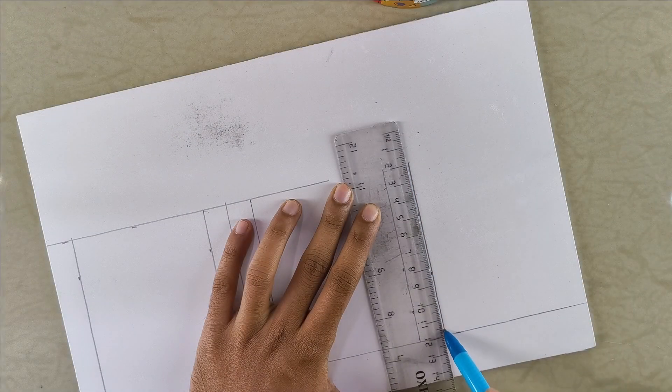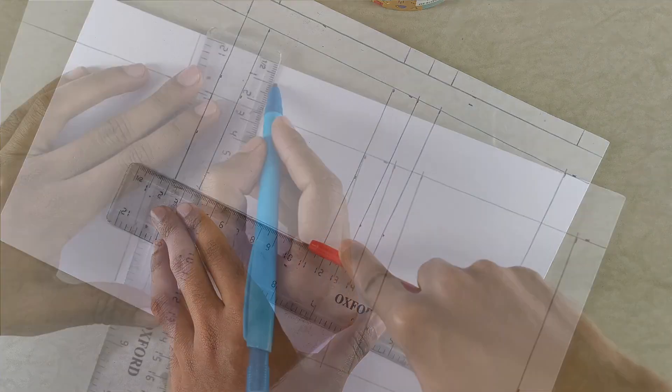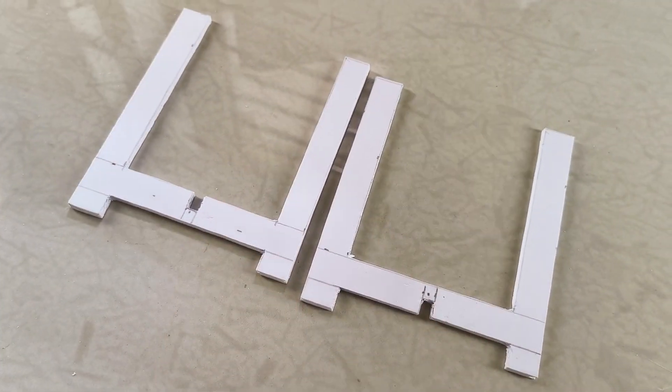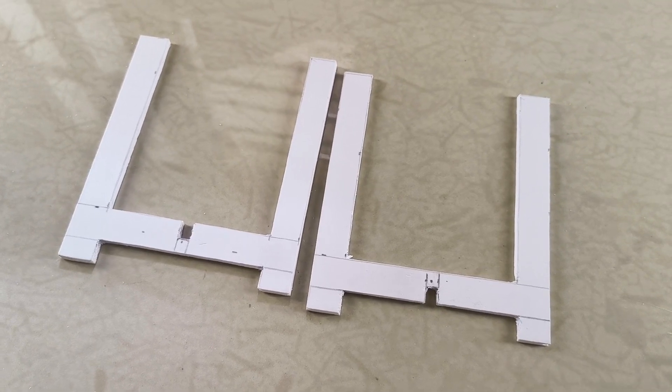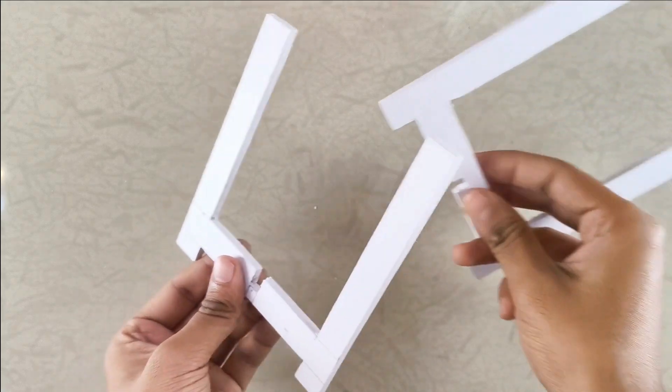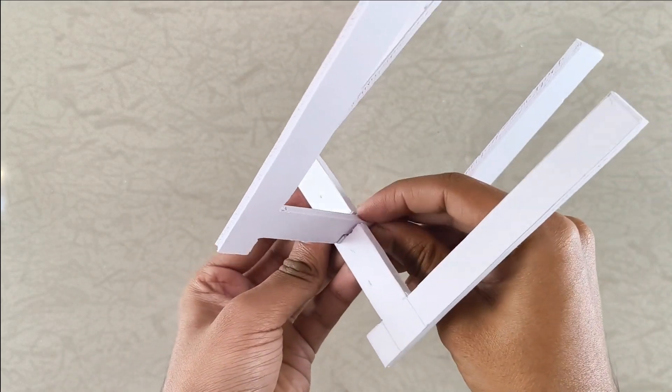I'll save you the details of all the marking, cutting, and gluing that you've seen in my other videos. What you need to know here is that we need two U-shaped sections. Each has a little protrusion underneath to create space for the proximity sensor, and a notch in the middle so they can connect together.